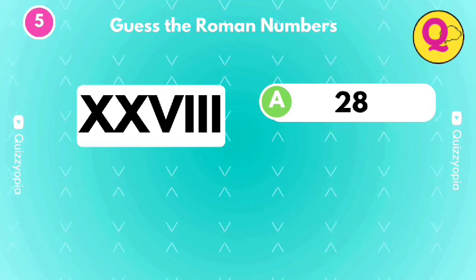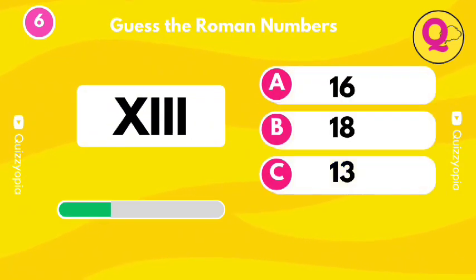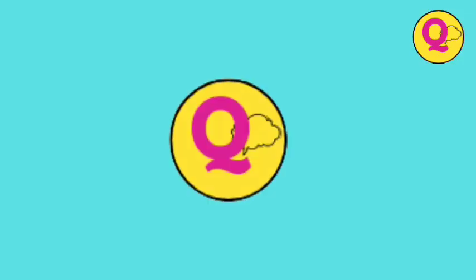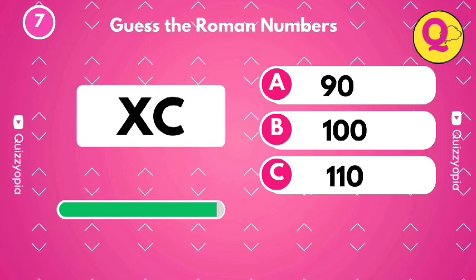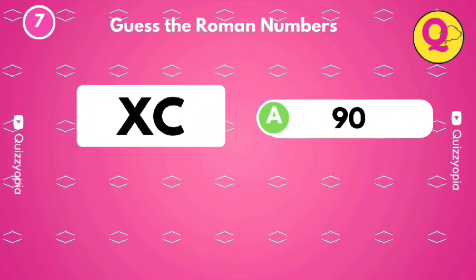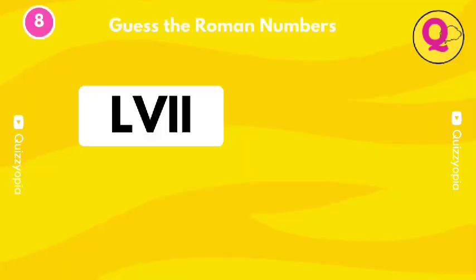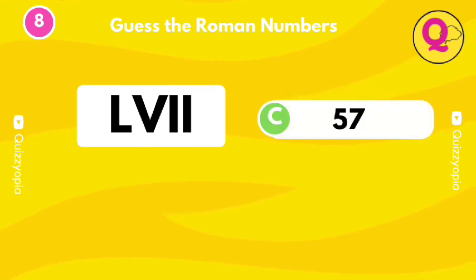Yes, it's the option A. It's the option C. Try to guess this one. You got it. It's C.